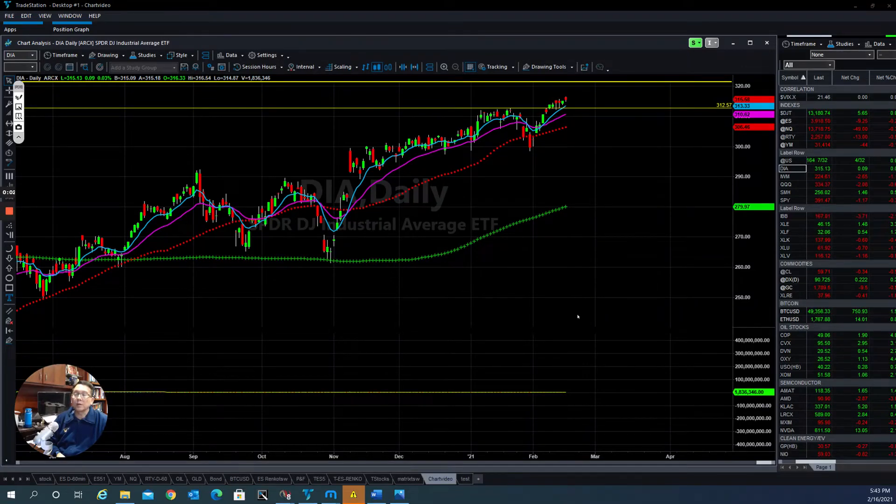Hello everyone, this is Tom with Stock Navigator and this is today's market update for February 16, 2021. Let's take a look at the DOW, the DIA. As you can see, the market today continues to put in higher highs, so right now the market is at all-time highs. The best way to manage our position is as long as the trend is still up, we will take the upside until they show us a sign of reversal.